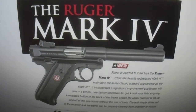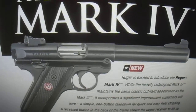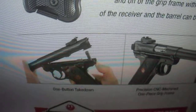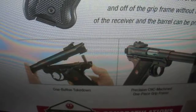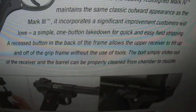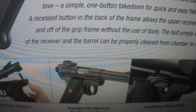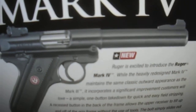I just got the email from Ruger that the Mark IV pistol is available now. It's got easier takedown — there's a little button you push in the back and the whole barrel comes forward and comes off. They got two models: a Hunter model and this model here, the regular bull barrel, which comes in stainless steel.